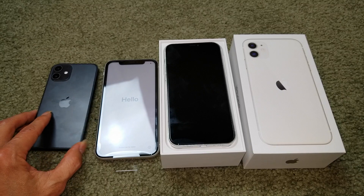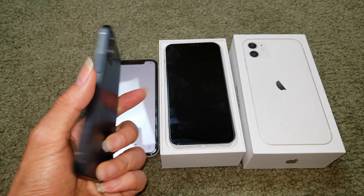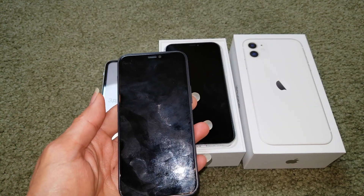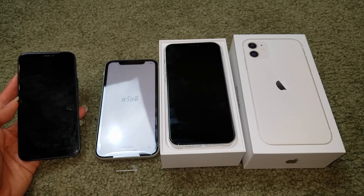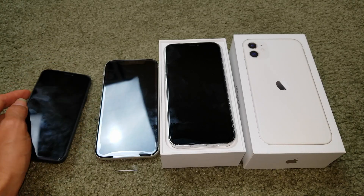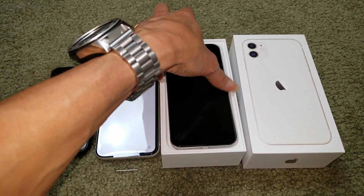Starting with the iPhone 12 Mini, which has a 5.4 inch display. The 64 gigabyte will start at around $649, the 128 gigabyte is going to run about $699, and the 256 gigabyte will run about $799.